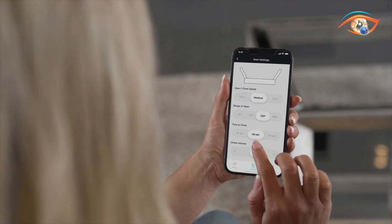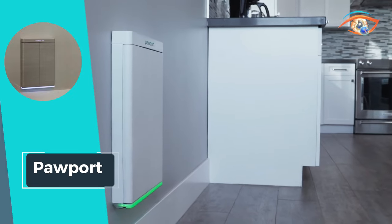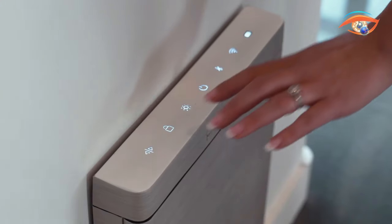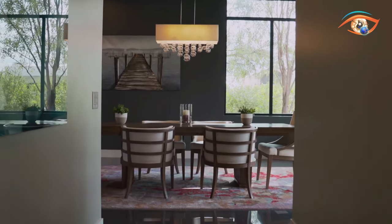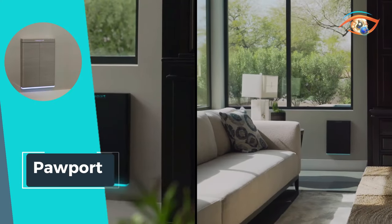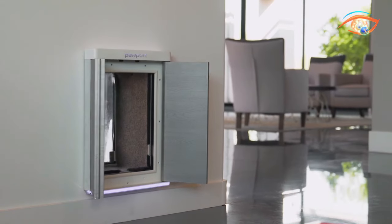The adjustable range allows for tailored accessibility, catering to pets of all sizes. What sets PAWPORT apart is its integration with a dedicated app, granting pet owners control over the LED light bar for creating the perfect ambiance day or night. Simplifying the lives of both pets and their owners, PAWPORT is more than just a pet door — it's a gateway to unparalleled convenience, blending technology and functionality in a positively delightful way.